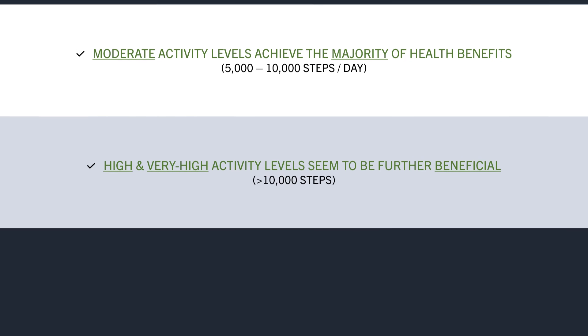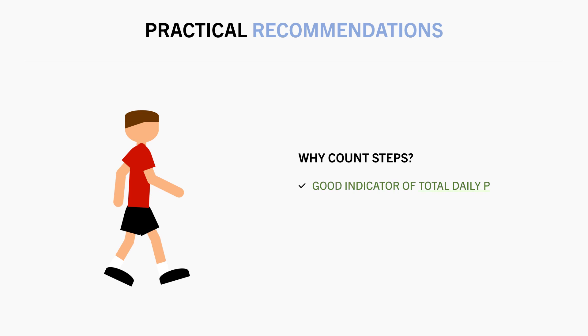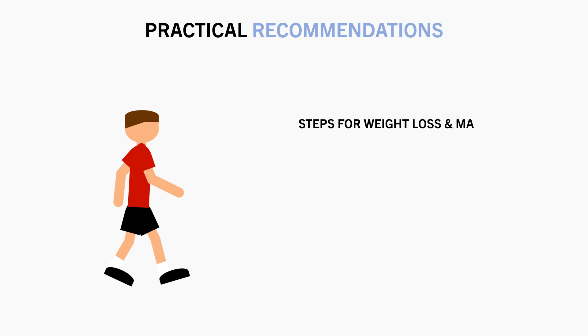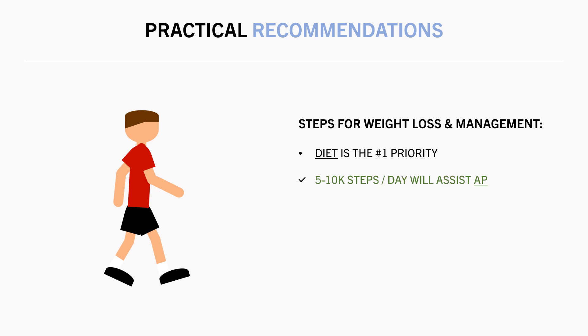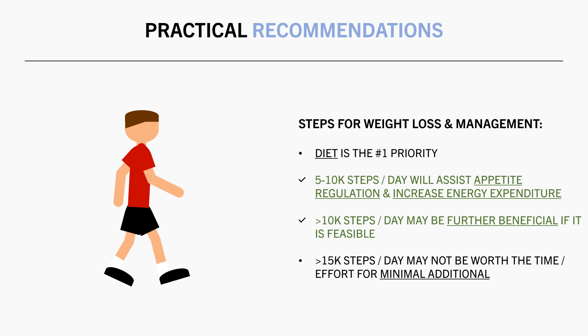With all this information, let's now establish some practical recommendations. Total daily step count is probably the best practical indicator of physical activity, as it accounts for all forms of movement involving walking, jogging, or running. For weight loss and weight management, diet is the most important consideration — increasing step counts can further assist, but shouldn't be the primary method of inducing a calorie deficit. Achieving a moderate step count of around 5,000–10,000 steps per day helps regulate appetite and expend a little more energy. Going above 10,000 steps will likely have additional benefits, but once beyond 15,000 steps, the additional benefits are probably minimal unless it is part of your habitual routine.